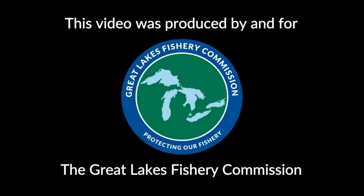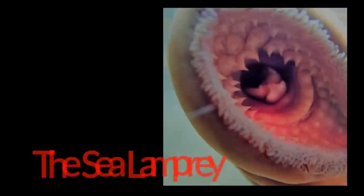This video was produced by and for the Great Lakes Fishery Commission. Join us as we take a closer look at the anatomy, history, life cycle, and control of the infamous Great Lakes invader, the sea lamprey.